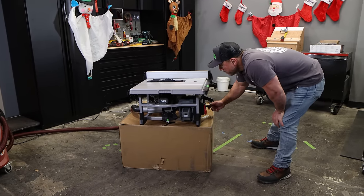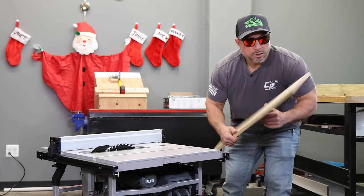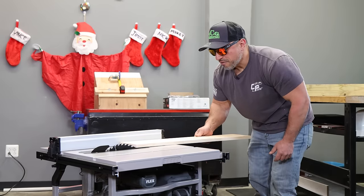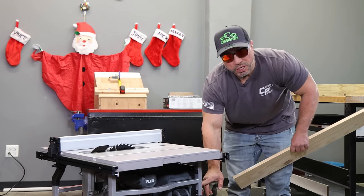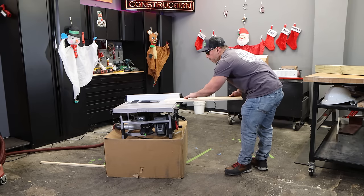Let's see how it feels with a long running rip through three-quarter material. We're going to make a rip through this pine — just give it a little shave. We're going to turn the saw on, we have our dust extractor running. We just want to get a feel for the power of the saw.